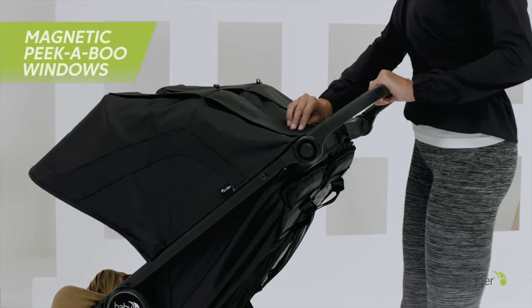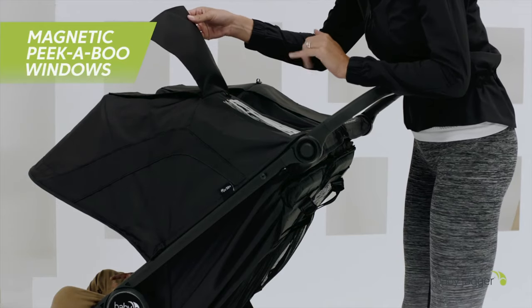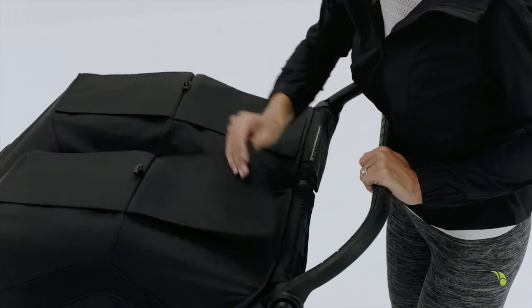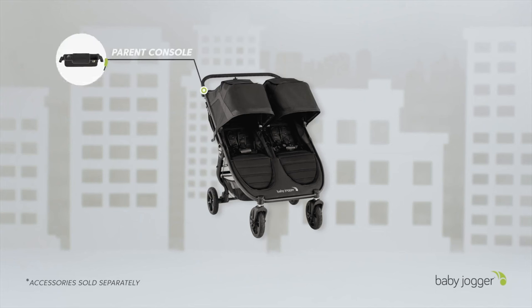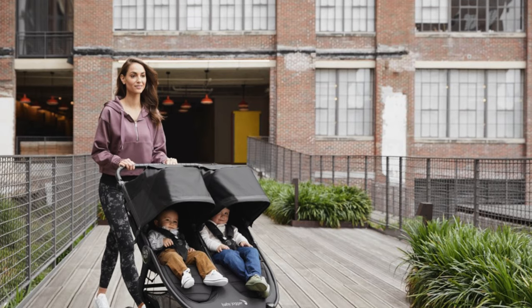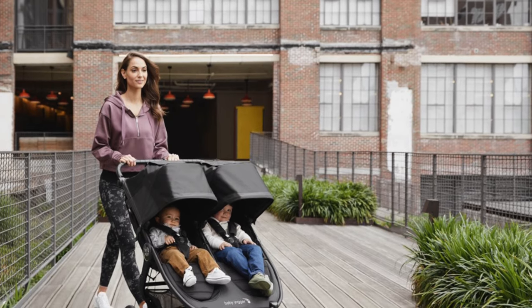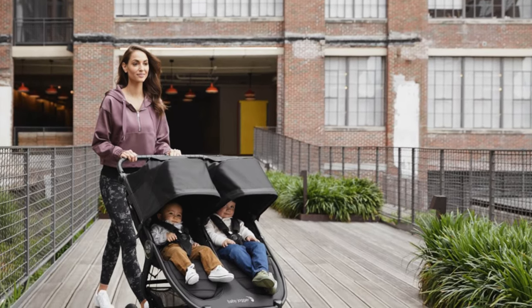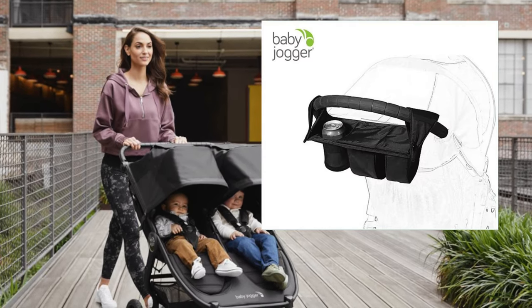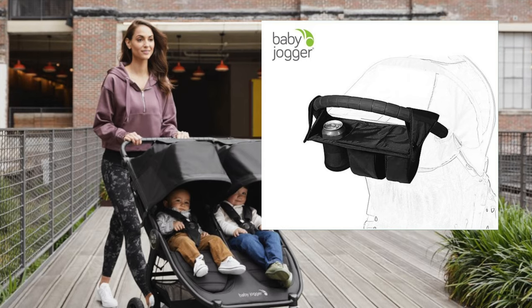We mentioned quality construction — at 36.5 pounds it's heavy, which can make it difficult and cumbersome to easily lift and move into, say, the trunk of a higher car, unless you have a good deal of strength. It's less than 30 inches wide, so you can fit through a regular doorway. You'll also need to consider buying extra attachments, like the parent console, to maximize usability.